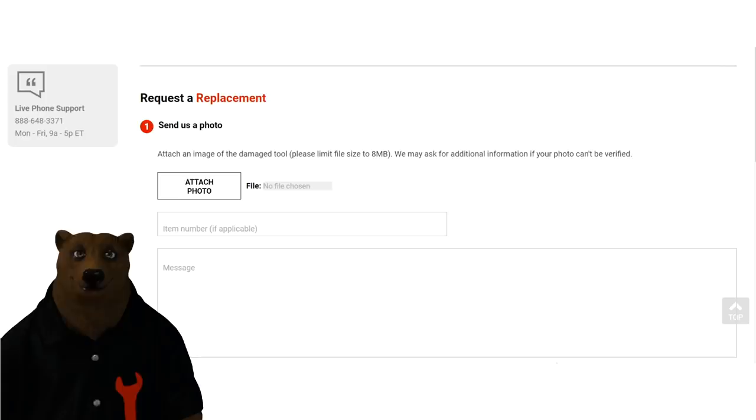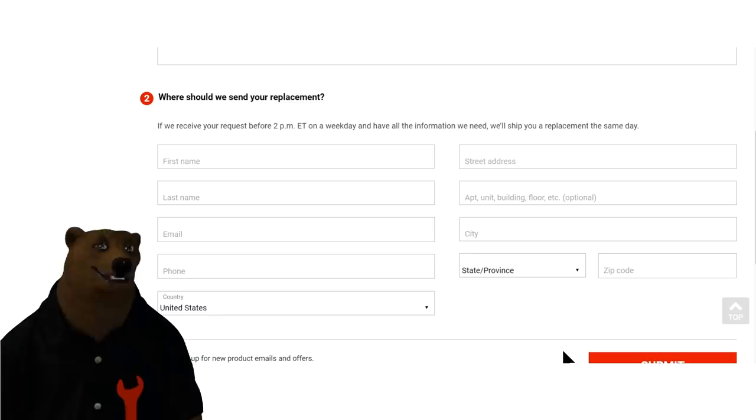Sure, you can try to get a hold of the guy in the tool truck and hope he has the tool in stock. But here's a secret about Snap-on: they're only able to send stuff back once a month, which means if they don't have it in stock on the first of the month, they can't send that tool back until the end of the month — you could be six or seven weeks without your tool. With Tekton, the moment it breaks you can pull out your phone, take a picture, upload it to the site, and have a replacement in the next few days.